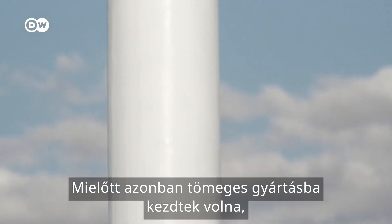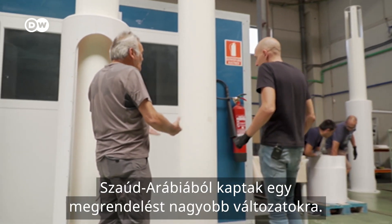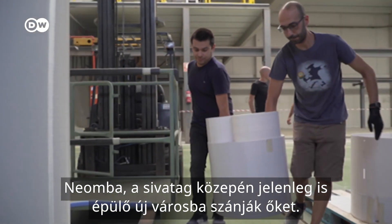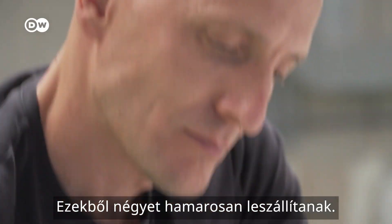But before mass-producing these turbines, Vortex is going one step further. They received an order from Saudi Arabia for larger versions, destined for Neom — the new city being built in the middle of the desert. Four of them will be shipped soon.